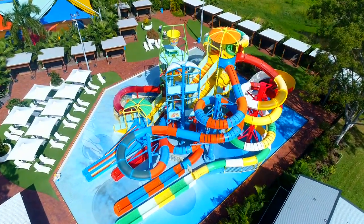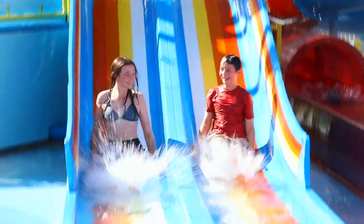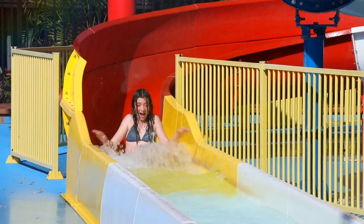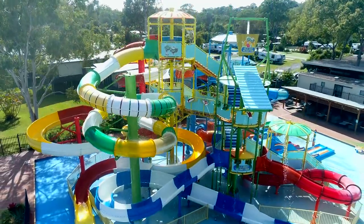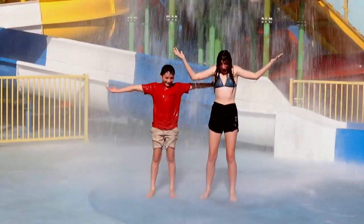The largest in the Southern Hemisphere, kids will absolutely love the gigantic water park located by the entrance. Here you'll find a combined total of slides reaching 317 metres long with 40 interactive play features, including this laughter-inducing water bucket.